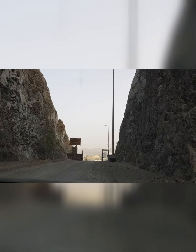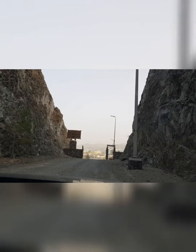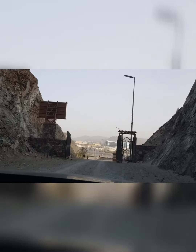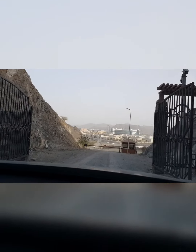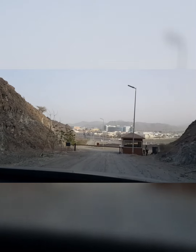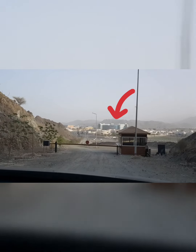I had a really fun time here. I also suggest you guys to come here so you can tell me in the comments how your time here was. As you can see, the big building in the background is Fujairah City Center, so you can estimate the location.